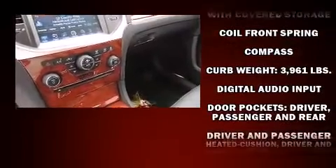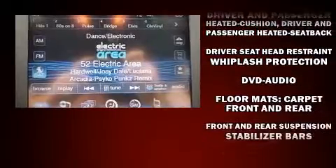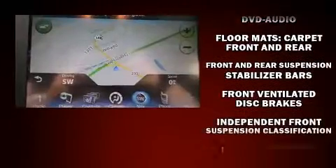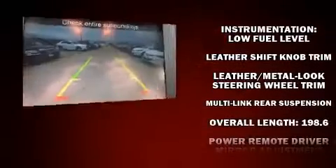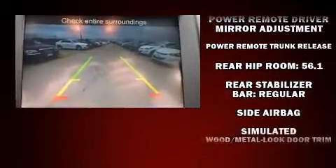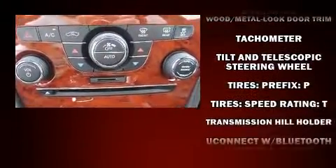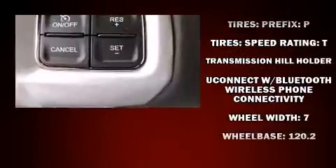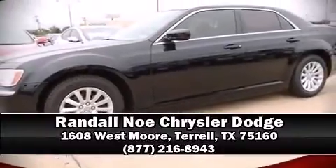Chrysler also prioritized safety and security by including dual front impact airbags with occupant sensing, front side impact airbags, traction control, brake assist, anti-whiplash front head restraints, a panic alarm, and four-wheel disc brakes with ABS. This car was designed with safety in mind, allowing you to drive with even greater assurance. Please don't hesitate to give us a call.